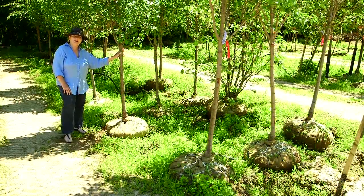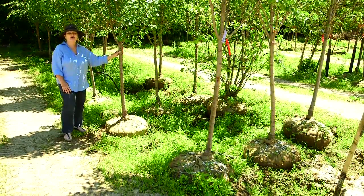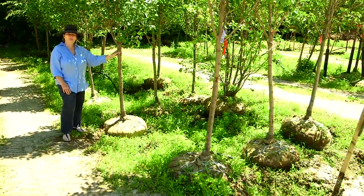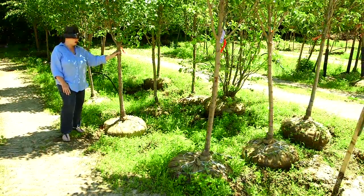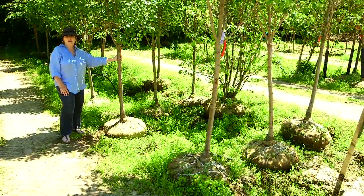When nurseries talk about B&B, they're not talking about some fabulous little country retreat. They're talking about trees that have been balled and burlapped — ball as in root ball, burlap as you can see. These trees are much more mature.